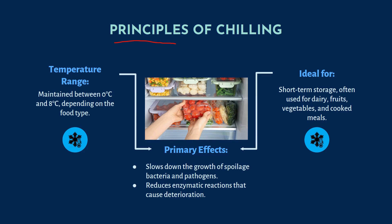The principles of chilling: the temperature range is between 0 to 8 degrees Celsius depending on the food type. It is ideal for short-term storage of dairy products like milk, curd, yogurt, fruits, vegetables and cooked meals. The primary effects are that it slows down the growth of spoilage bacteria and pathogens, and reduces enzymatic reactions that cause food spoilage. Shelf life ranges from 3 to 7 days depending on the food type and moisture content.